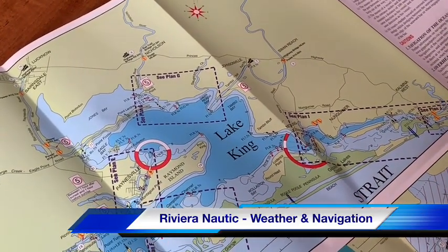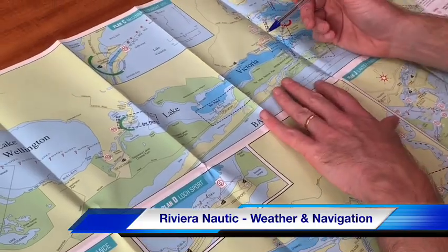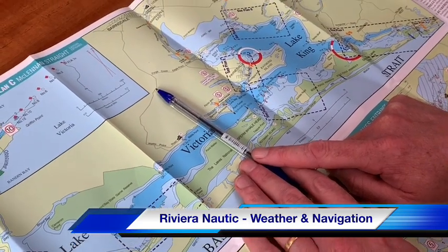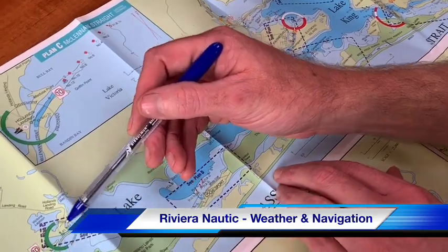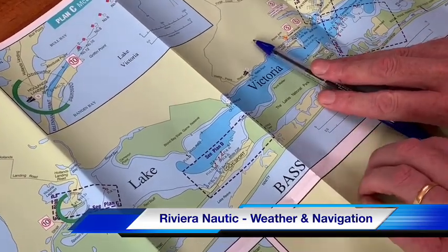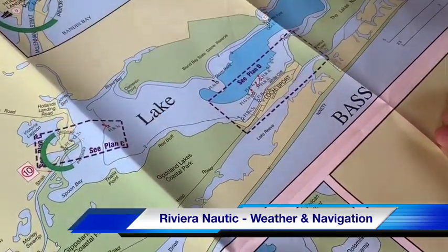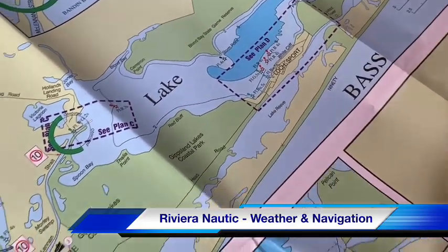That covers the middle chunk of the lakes. Heading further west: up to about Duck Arm and Sperm Whale Head represents about 80 or 90 percent of the cruising most people choose to do on the lakes, as there are fewer good overnight protected mooring spots around the shoreline further down Lake Victoria. If you're heading further west, it's probably to visit the township of Loch Sport or to get all the way into McLennan Strait, which is nice and sheltered once you're in.